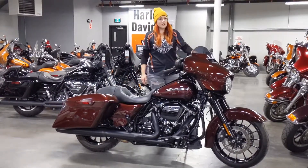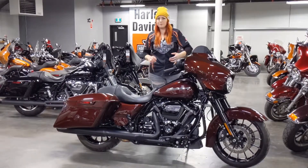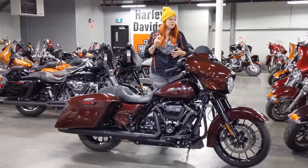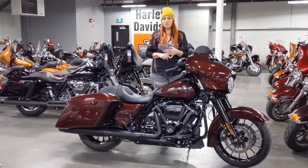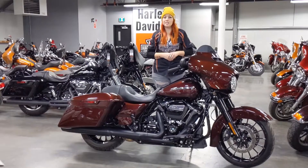You've also got a gloss-finished interior in the fairing, with your infotainment system. It's got your audio, navigation, as well as Bluetooth connectivity so you can listen to music or look at destinations that you want to go.